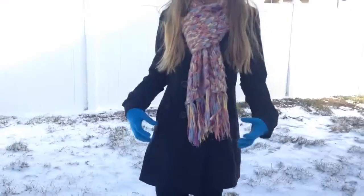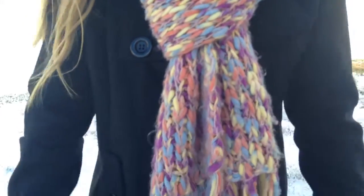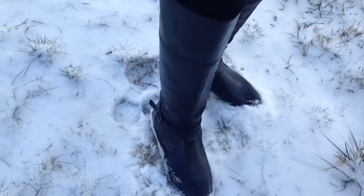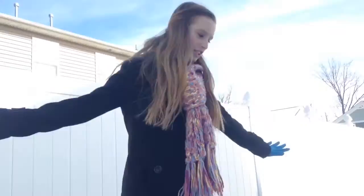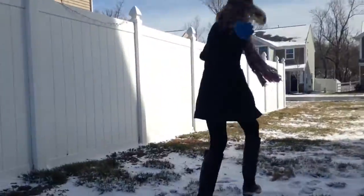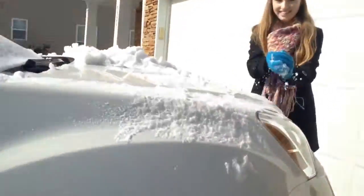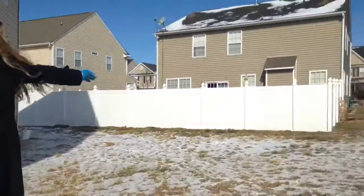This outfit is probably my favorite. My scarf is from Forever 21 — it's a knit scarf and I got it on Black Friday. These boots are the same boots I wore in outfit number one. My black coat is also from Forever 21, and I am wearing the same leggings I wore in all three outfits.